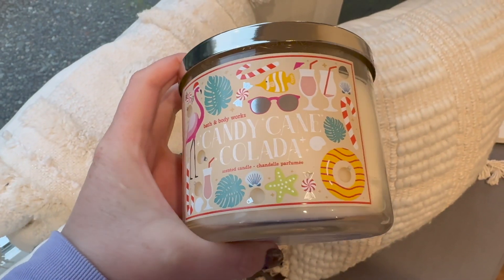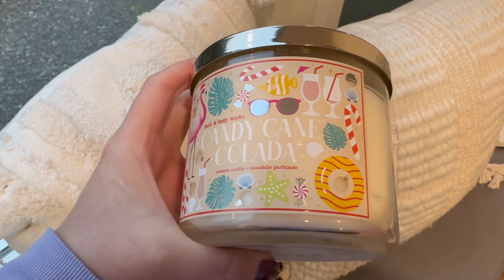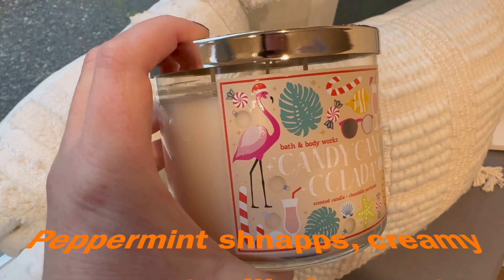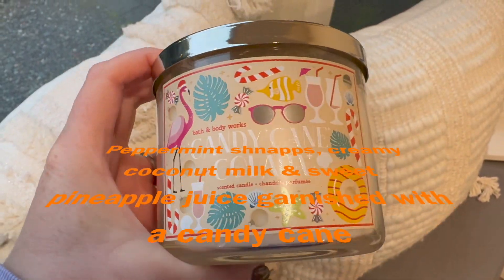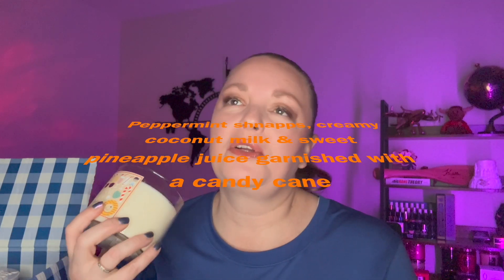From the same collection we have Candy Cane Colada. It doesn't give a scent description either, just a little story. It's like a candy cane vanilla — or I guess you can sort of smell a pina colada — but I definitely get the peppermint coming forward. This one has the same lid and an off-white wax with all three wicks.